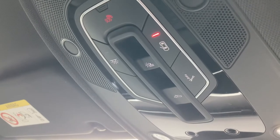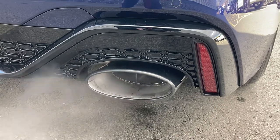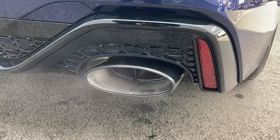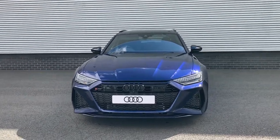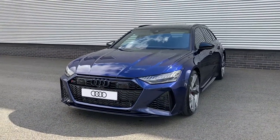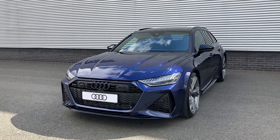So let's have a listen to this car's exhaust. Thank you for coming on the tour of this brand new Audi RS6. If you would like any more information on the vehicle please don't hesitate to give our team a call on 01782 488 205. Thank you.